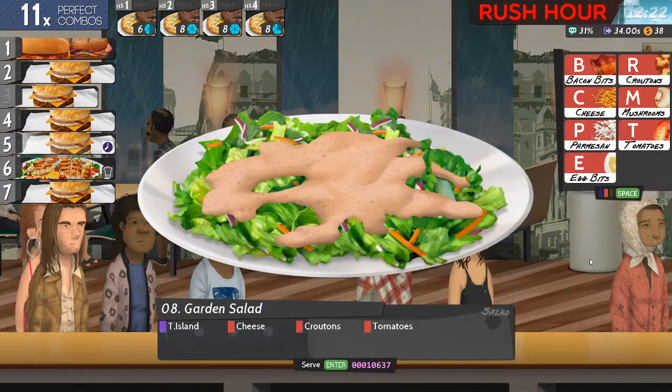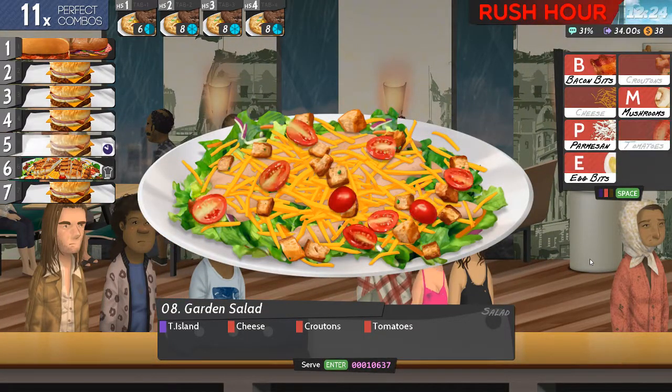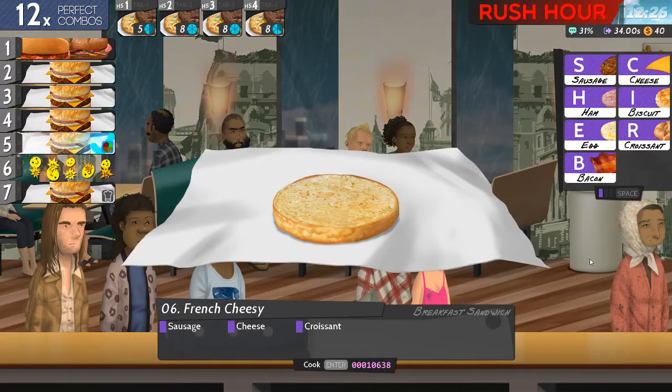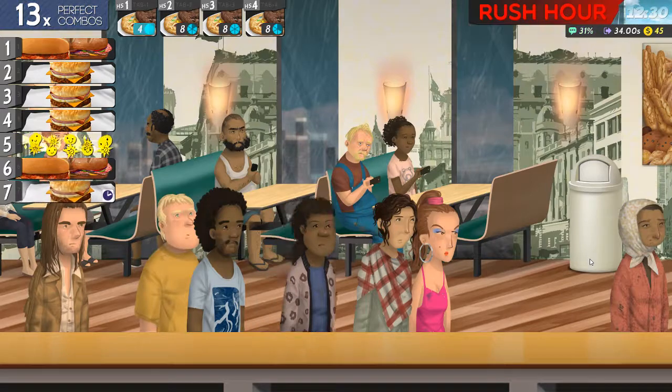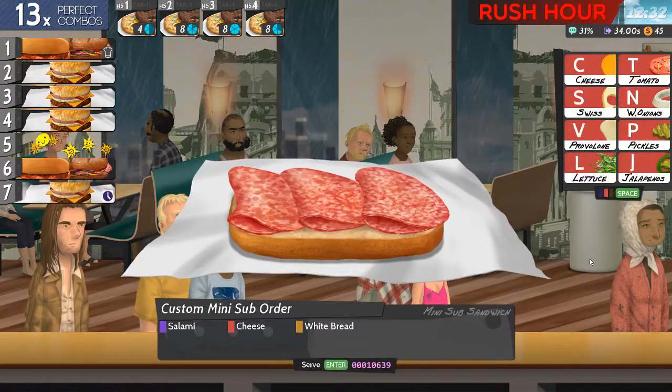Okay, Thousand Island, cheese, croutons and tomatoes. Of course there's cheese on the flat on top, and the pipe is down to the top. Salami, cheese, and wait a minute.